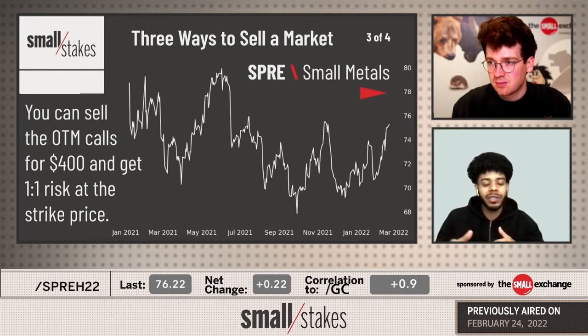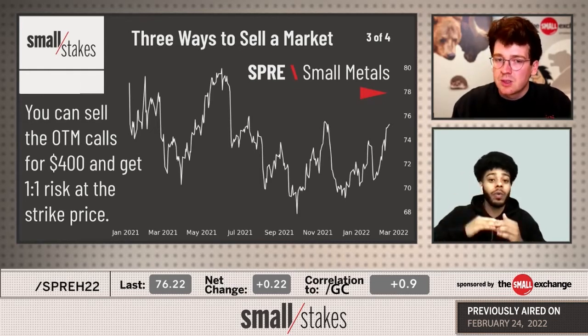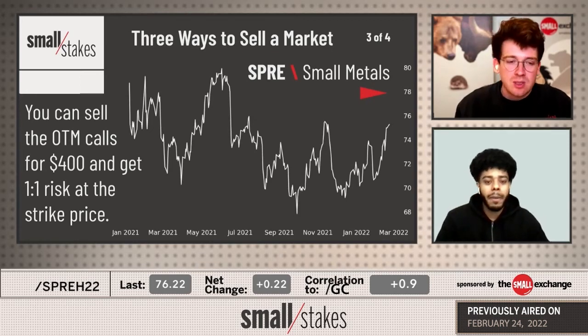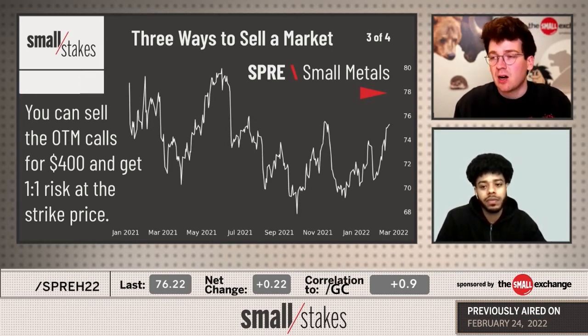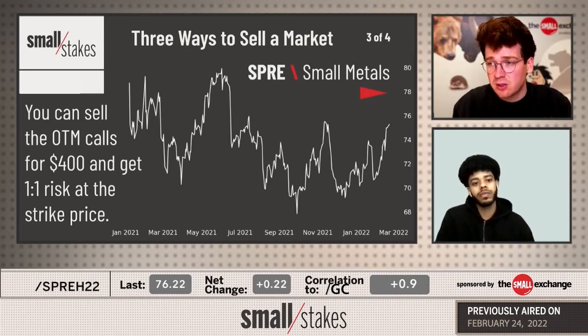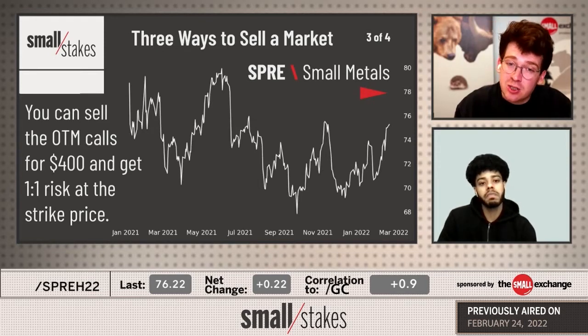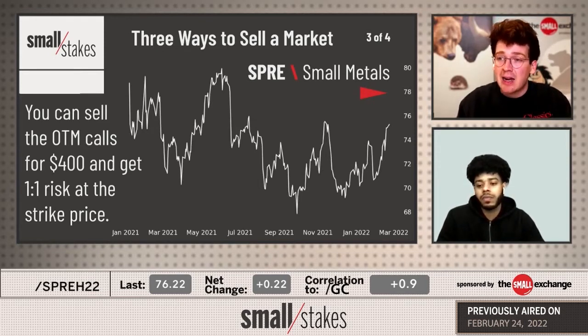Do you scale into your positions? Let's say one standard deviation move - I sell one contract. We get another two standard deviation move - I'll sell one more, but I'll still manage my risk. What's really nice about the small futures is they are much smaller than the traditional futures. Even the micro gold contract - this market is about a quarter of the size of that micro gold. It allows you to scale very easily, whether you're day trading or selling on a multi-day, multi-week trade.